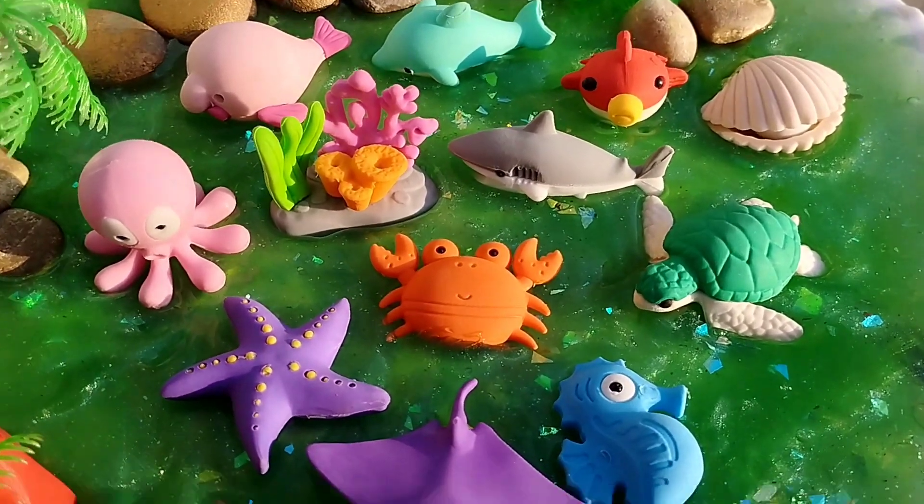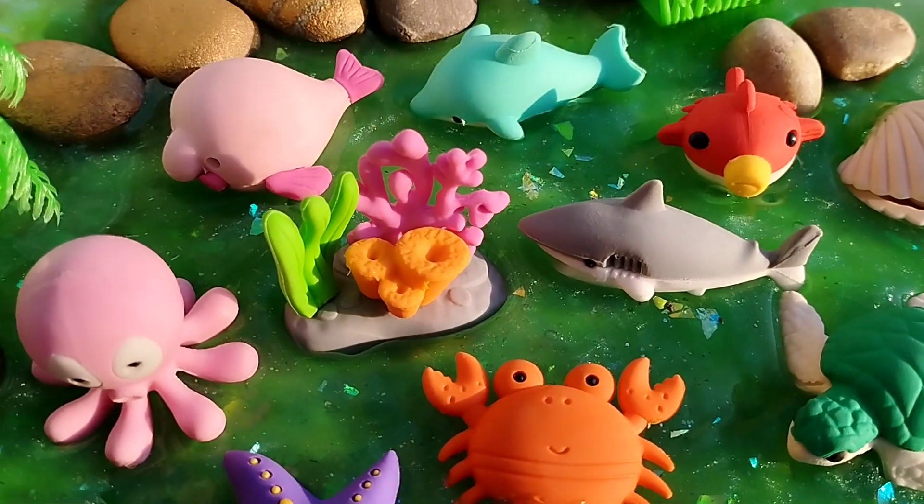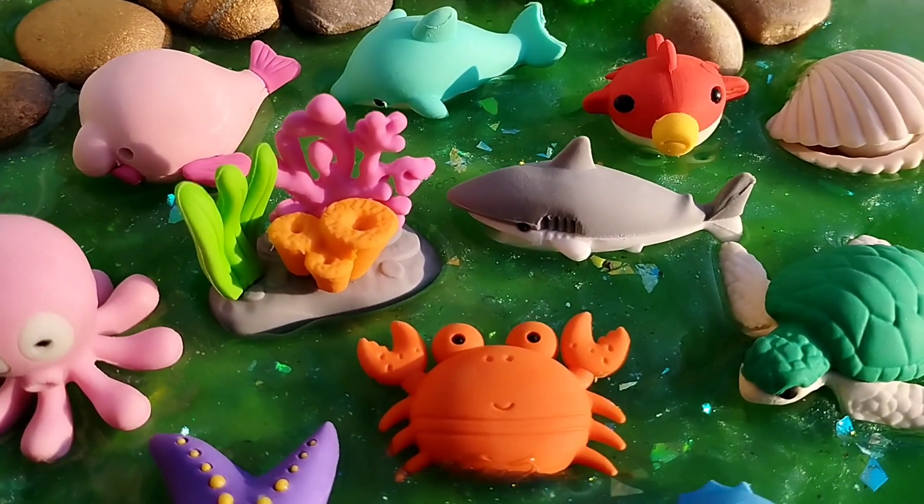Today we have a lot of sea animals. Let's learn their names. Are you ready kids? Let's start.